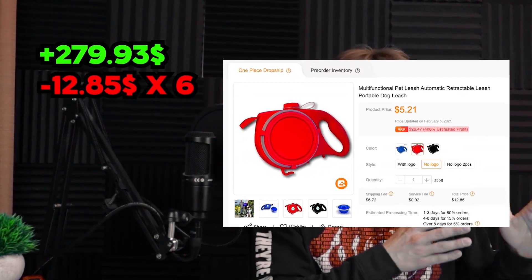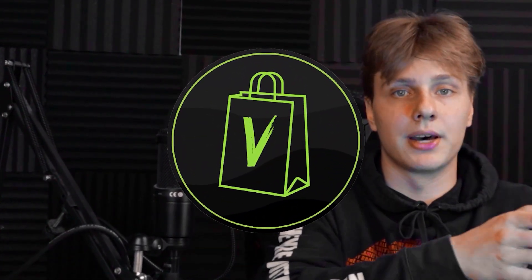Everything felt kind of rushed when I set up the store and made the ad, but I guess it was just the right product at the right time to the right people — a bit of luck involved. So let's run the numbers. Overall we got $279.93 in sales. The cost of goods was $12.85 per item shipped out, so $12.85 times six comes out to $77.10. We spent $100 on ads, and approximately $8 in Stripe fees, which came out to $94.83 in total profit. I'm really happy with how this turned out. I might let my agency Vanity Ecom make better video ads and continue pushing the store.